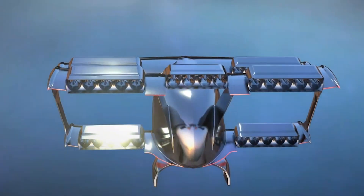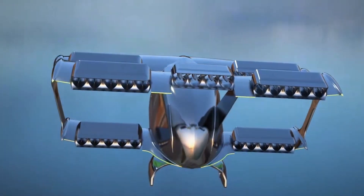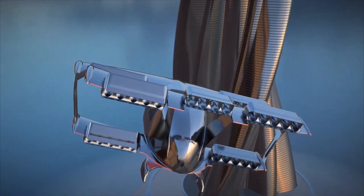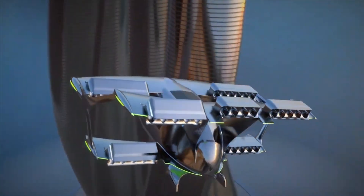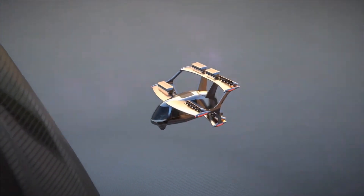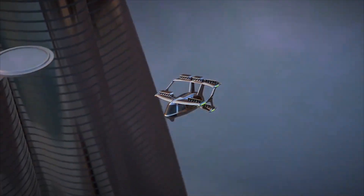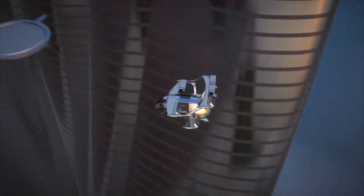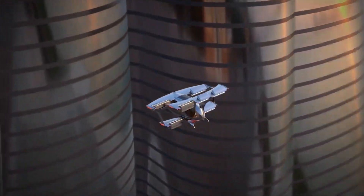This revolutionary aircraft can transport you swiftly and efficiently to your destination while minimizing environmental impact. With its impressive range, speed, and adaptability, it represents the future of aviation. It can be deployed at five different sites and requires a maximum of 45 minutes for battery charging.